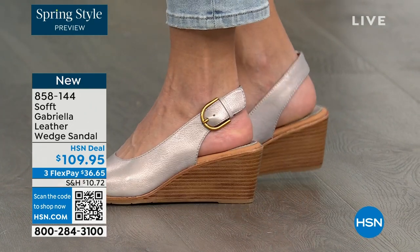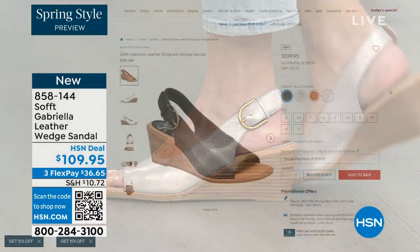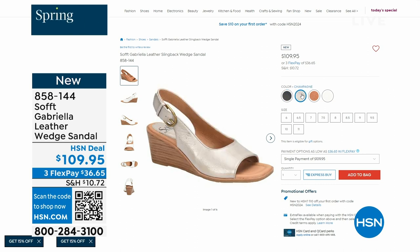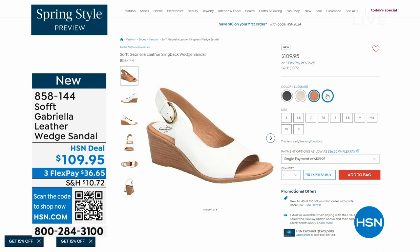You're seeing them in the champagne color. They also come in white, black, and luggage which is a beautiful tan. The heel height on that is two and a half inches. Anything under three inches you can basically run a marathon in — just kidding — but those are coming up.